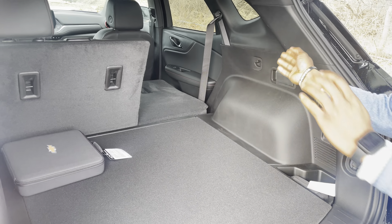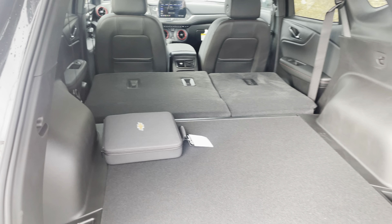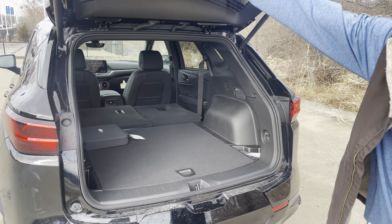The seats do fold down in a 40-60 split — all you have to do is grab this lever and it drops down nice and easy. And as mentioned, it does have a power tailgate.